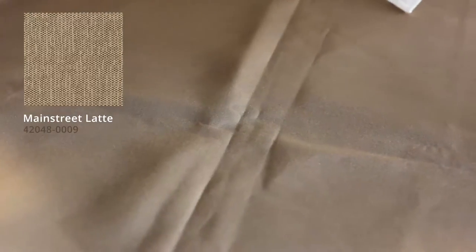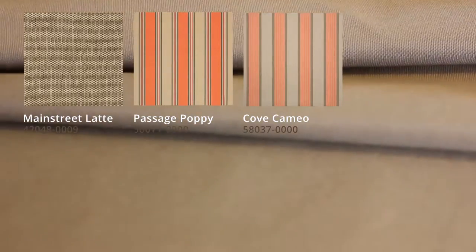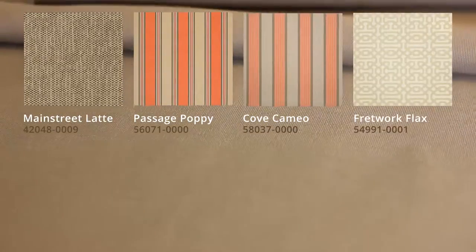It coordinates with a variety of patterns including Sunbrella Main Street Latte, Sunbrella Passage Poppy, Sunbrella Cove Cameo, and Sunbrella Fretwork Flex.